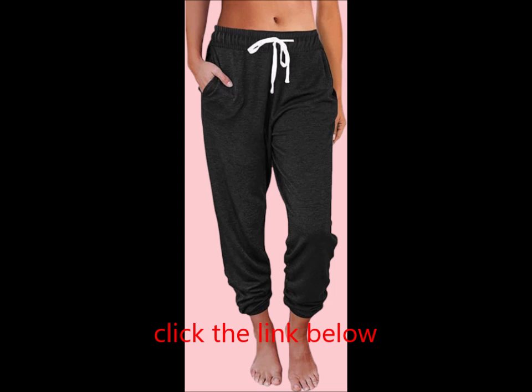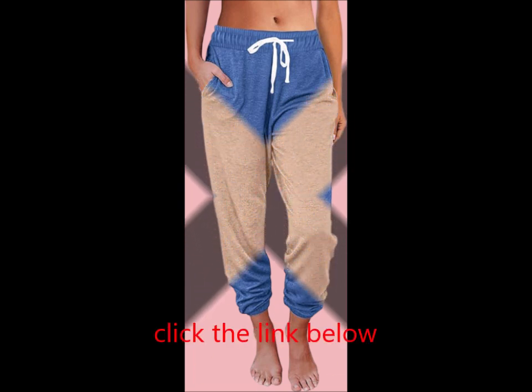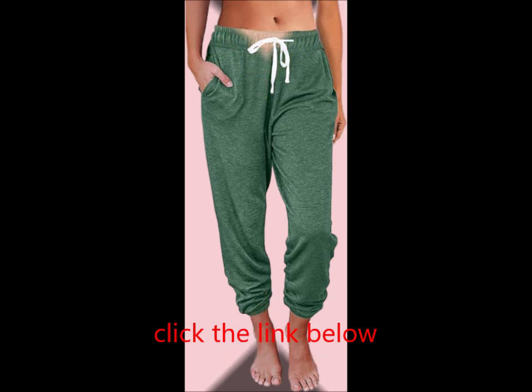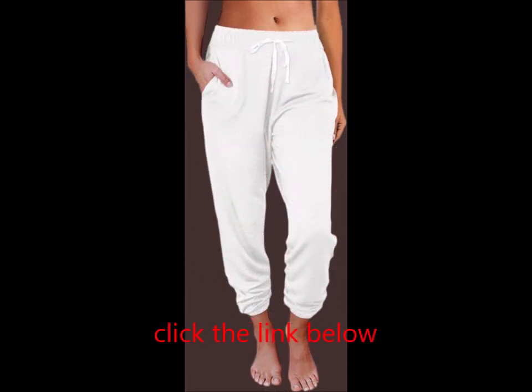Versatile — perfect as lounge pants, postpartum joggers, or casual sweatpants. These sweatpants are perfect for a variety of occasions: ideal as pajama pants, daily wear trousers, or lounge pants. They easily pair with any tops, shirts, or sweatshirts, making them the go-to choice for a comfortable and happy day.